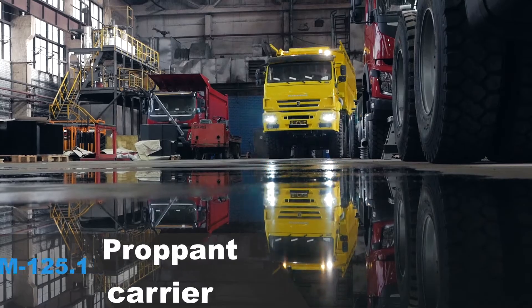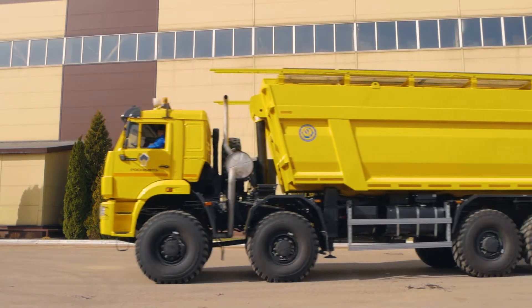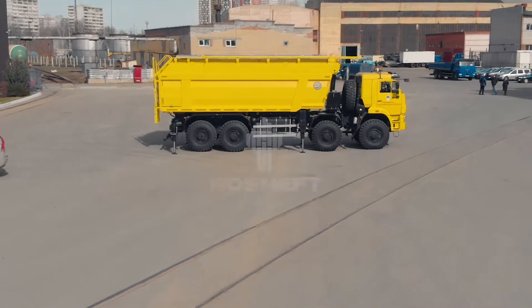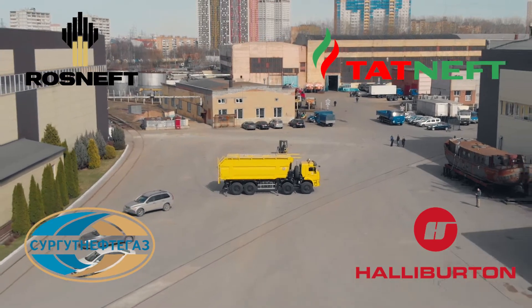Proppant carrier BCM 125.1 is a widely used model among oil servicing equipment manufactured by Bisema. Its products are used by such big Russian companies as Rosneft, Tatneft, and by the Russian branch of the U.S. Halliburton Corporation.